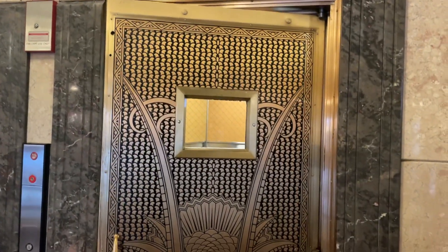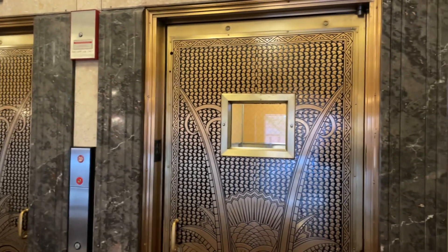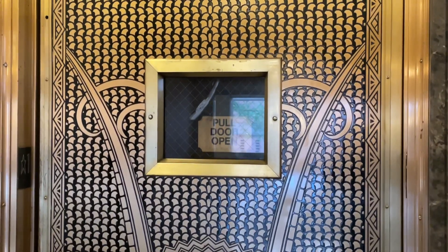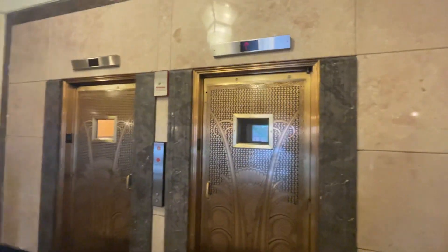Watch it close up and off it goes — and that's it.